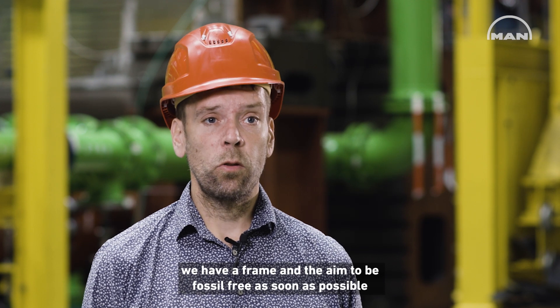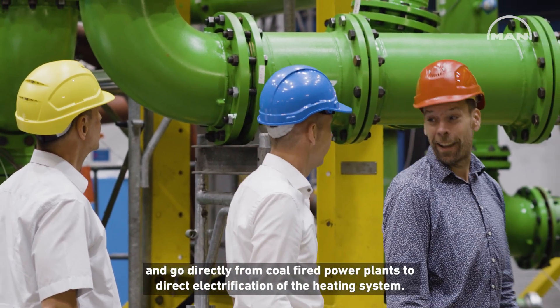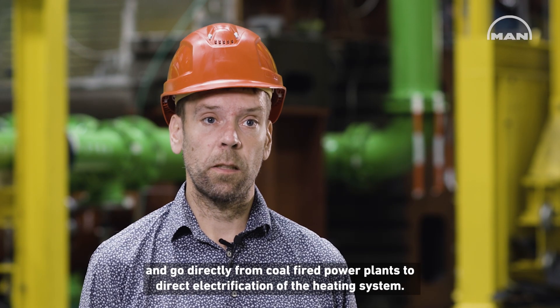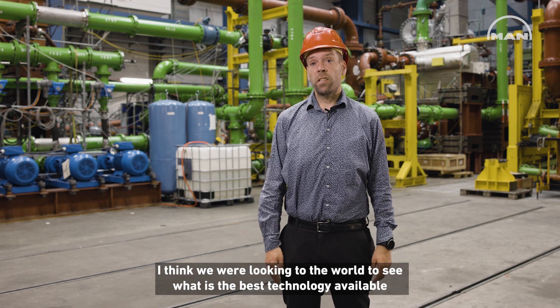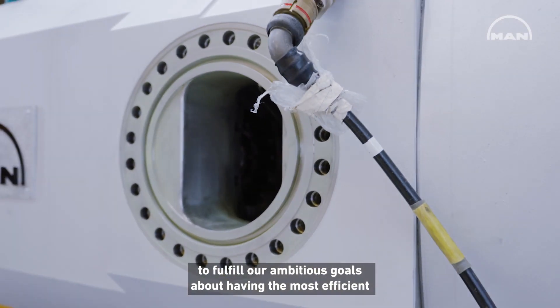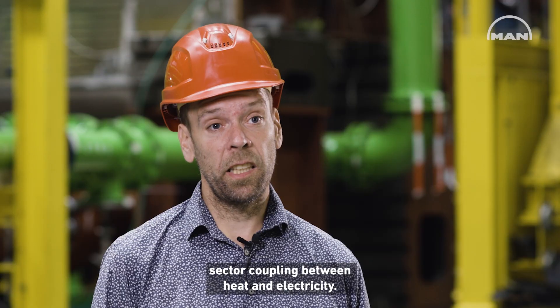We have the aim to be fossil free as soon as possible and go directly from coal-fired power plants to direct electrification of the heating system. We were looking to the world to see what is the best technology available to fulfill our ambitious goals about having the most efficient sector coupling between heat and electricity.